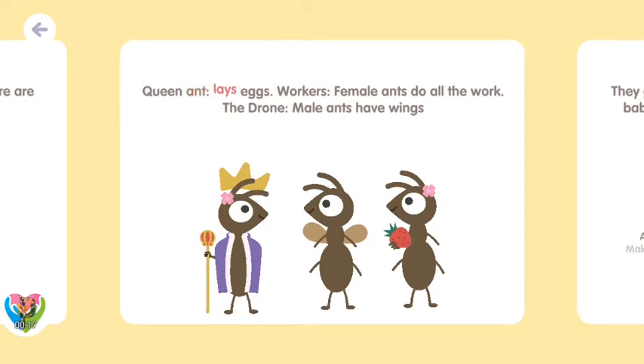The queen ant lays eggs. Workers are female ants who do all the work. The drone male ants have wings.